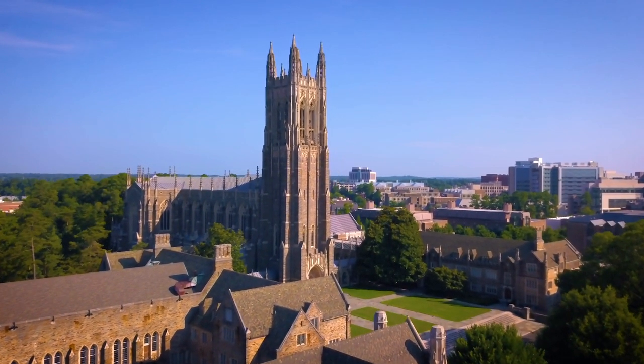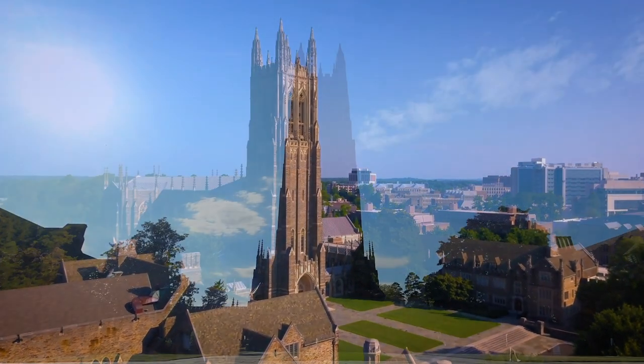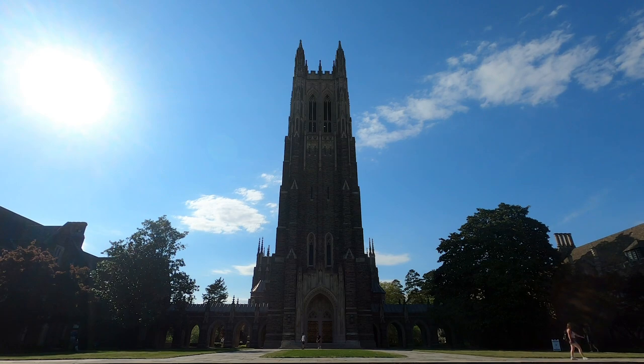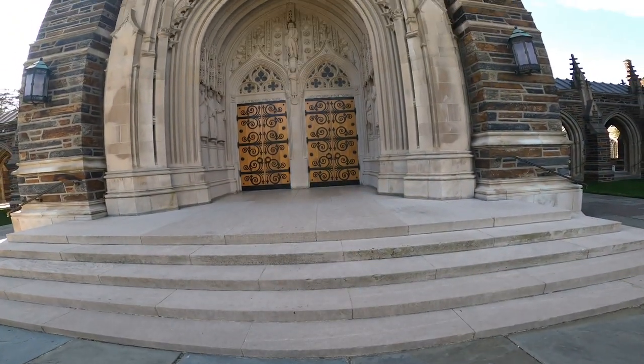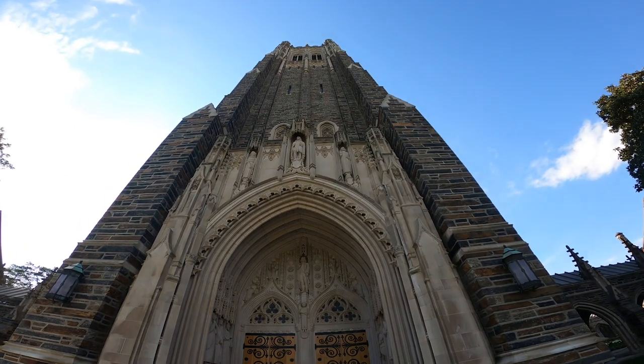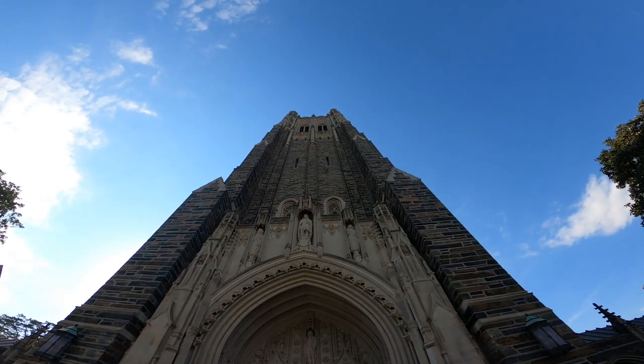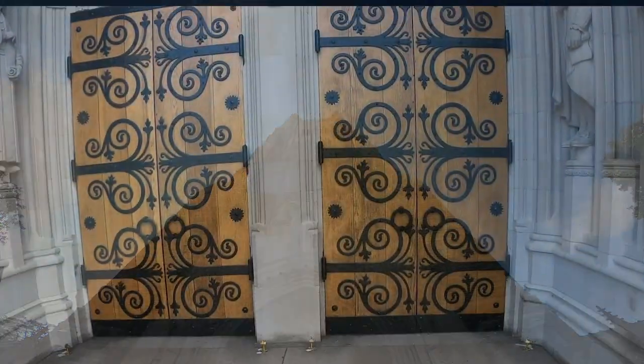Built on the highest point on campus, the Duke Chapel Tower stretches 210 feet in the air. This is what it looks like from below. But a climb up the tower — a Duke tradition — offers a unique perspective with intriguing sights, sounds, and history, as well as a stunning view from the top. Let's go inside.